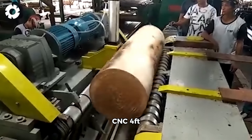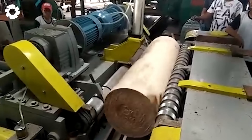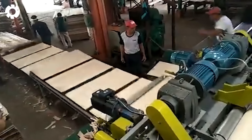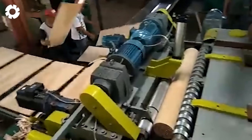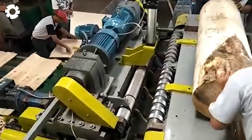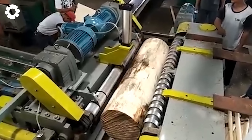The CNC four-foot wood veneer peeling machine offers adjustable speed, providing precise control during the veneer peeling process. The speed adjustment feature optimizes performance for different types of wood, while the CNC technology ensures high accuracy. It's the top choice in the wood processing industry.